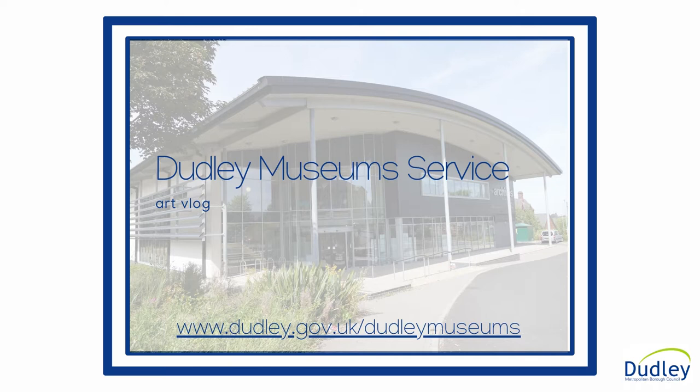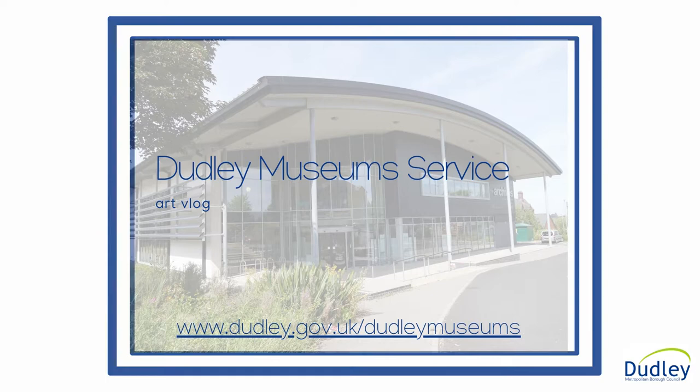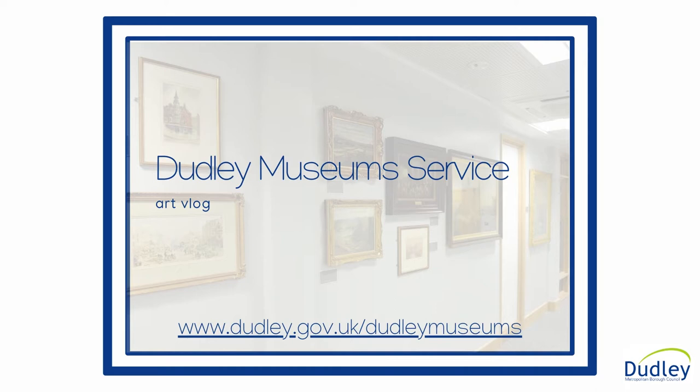The Black Country is thought by some to be a place of dirt and industry, with little room for art. In fact, nothing could be further from the truth. From the earliest craftsmen, glassmakers and designers, the Black Country has always attracted artists, and Dudley Museum holds a wonderful collection of artworks in glass and on canvas.